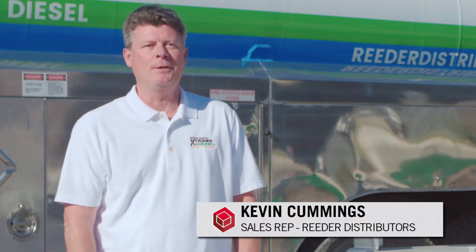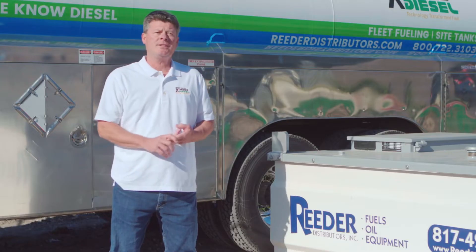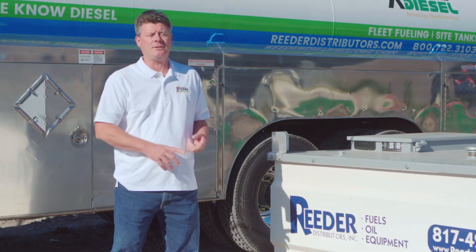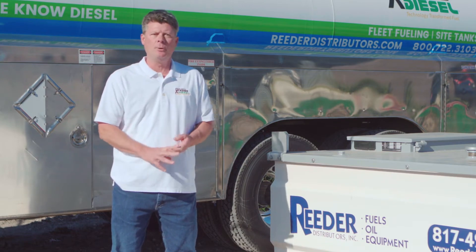Kevin Cummings. I'm a sales rep with Reeder Distributors out of Fort Worth, Texas. The three things that I really like about these tanks: the durability, they're more economically friendly, and they're a lot easier to move around.